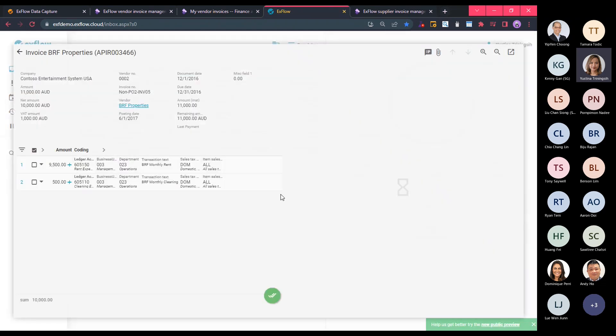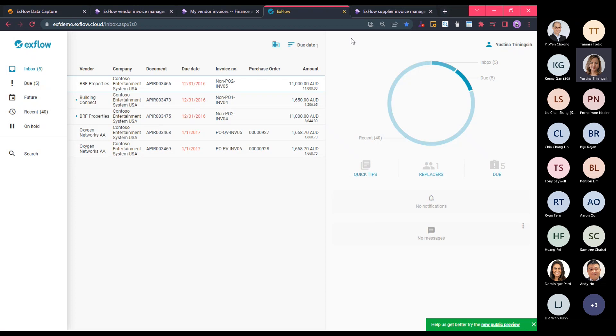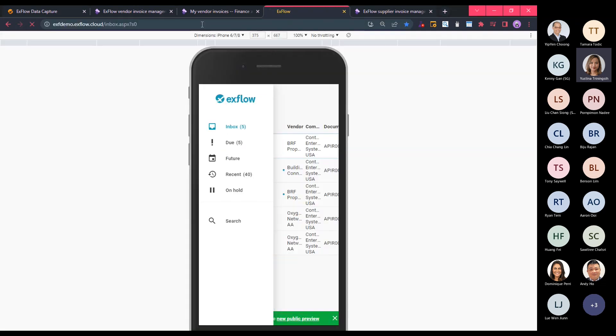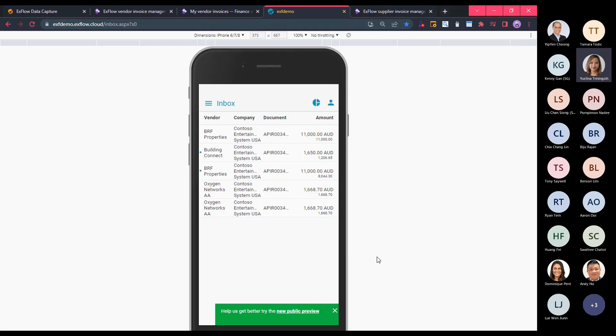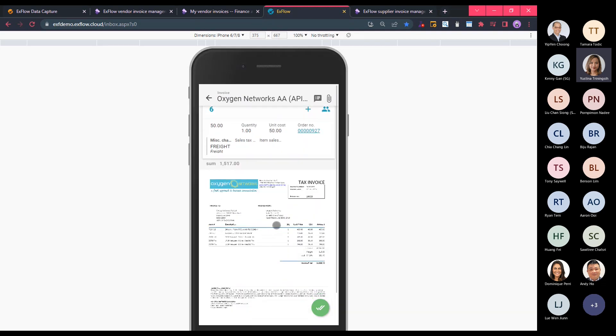Once approved, it will disappear and the system will give me the next invoice to approve. One of the reasons Xflow Web is beneficial, although it is not a native app, is that it can adapt to suit all types of devices — Xflow Web will auto-detect the device used to log in and adjust the user interface accordingly. For example, if I access Xflow Web on an iPhone, this is the interface I will see — similar list of invoices, and the same actions I can perform on the website I can also perform on my mobile phone.